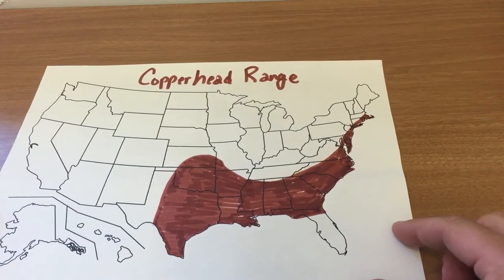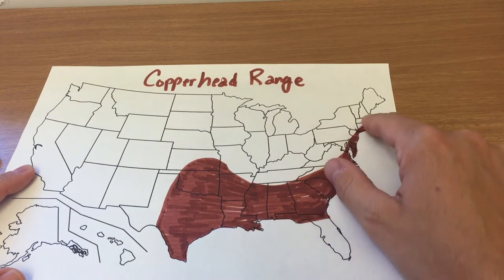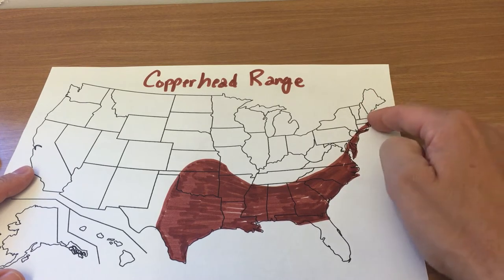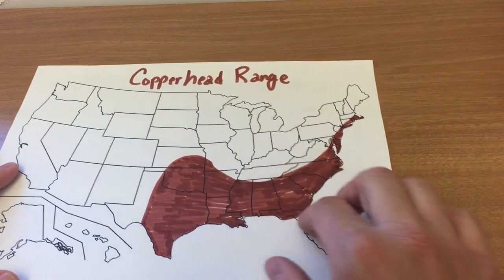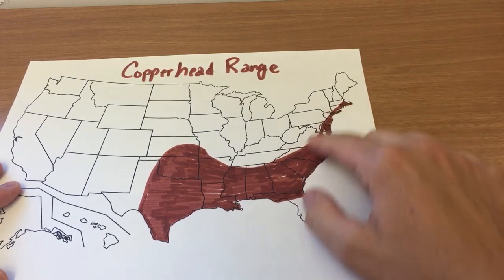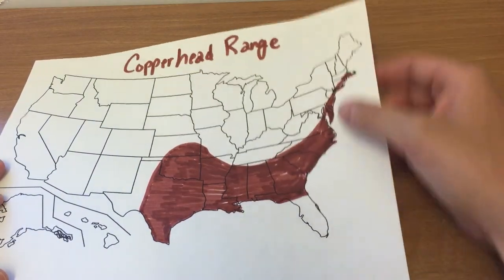We'll talk about some snakes that don't have that type of large range. The first example is the copperhead. The copperhead is primarily found in the south and along the east coast, almost up into areas near Boston — not quite into Maine, but it's pretty far north — all the way down into the northern part of Florida, and then throughout Texas, Oklahoma, and Louisiana or Kansas as well. So kind of the southeastern and all the way up the northern part of the east coast, you'll find the copperhead.